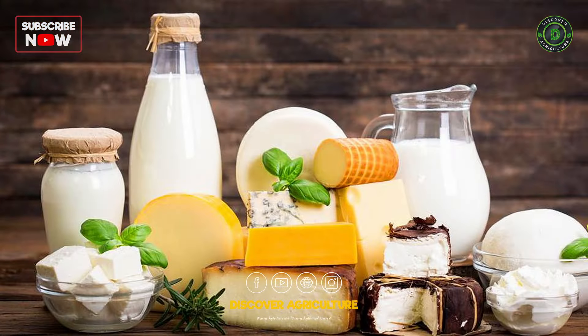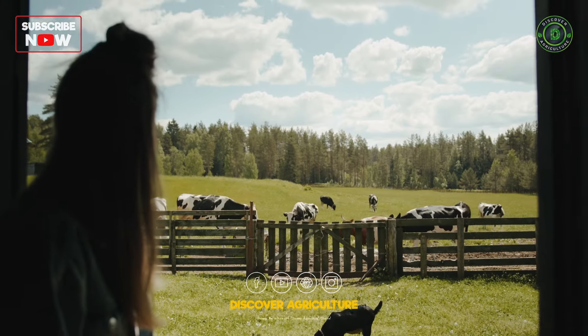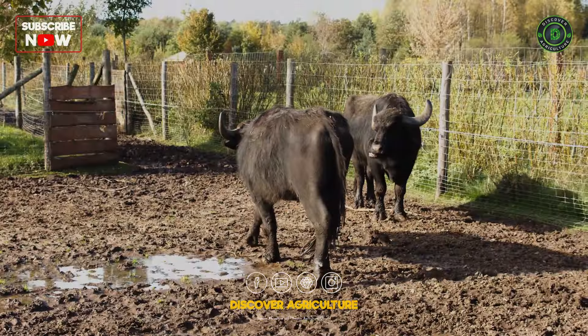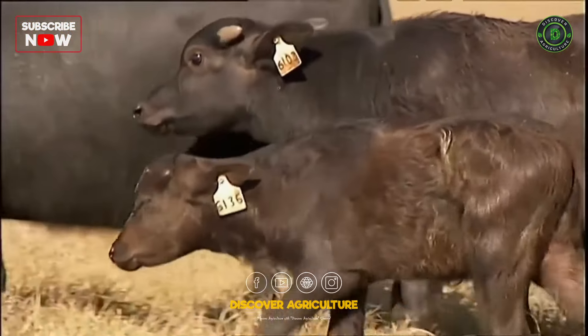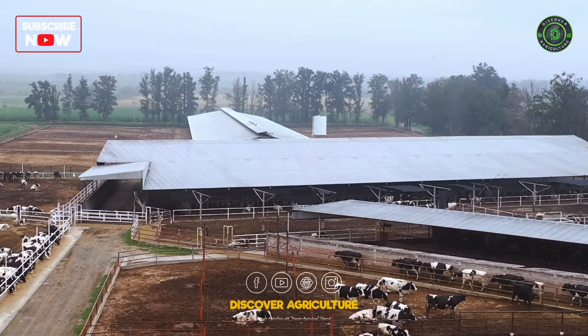Integrated Buffalo and Cow Farming exemplifies a holistic and sustainable model, harnessing the synergies between these two ruminant species. As global demands for dairy and by-products continue to rise, integrated buffalo and cow farming emerges as a forward-thinking solution, aligning with the principles of agroecology and harmonizing agriculture with the broader ecosystem. This integrated approach represents a promising future for livestock agriculture that balances productivity with environmental stewardship.